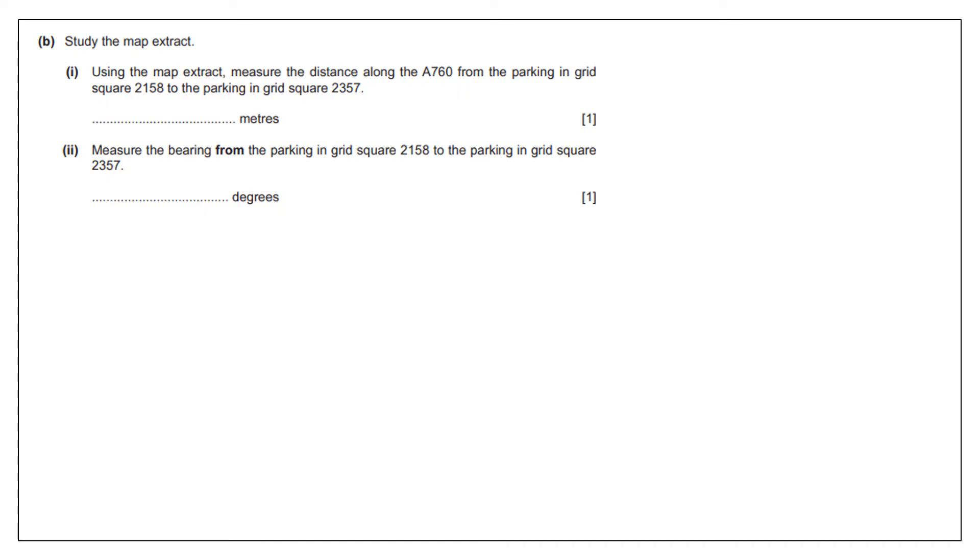Moving on to another very common question. Typically these tend to be grouped together — they ask you to calculate the distance along a particular feature, in this case the roads, and also the bearings.